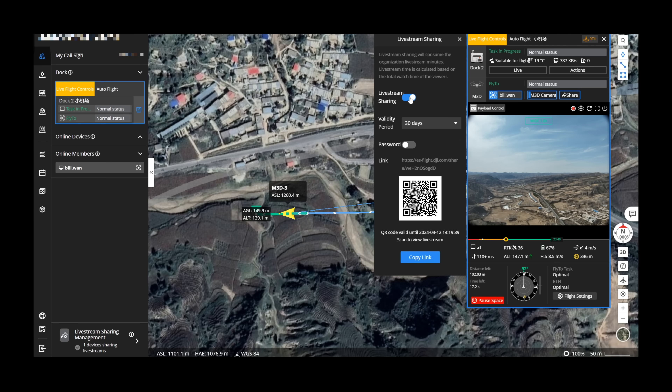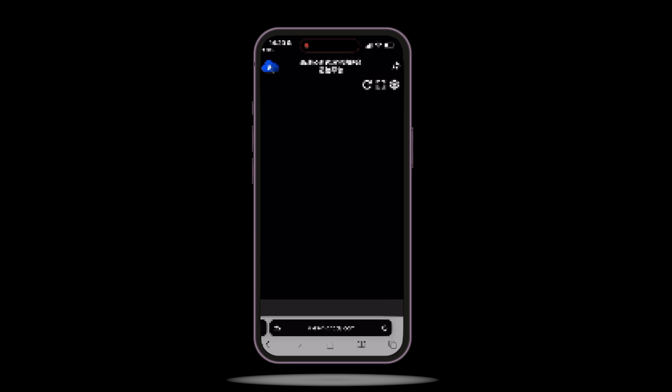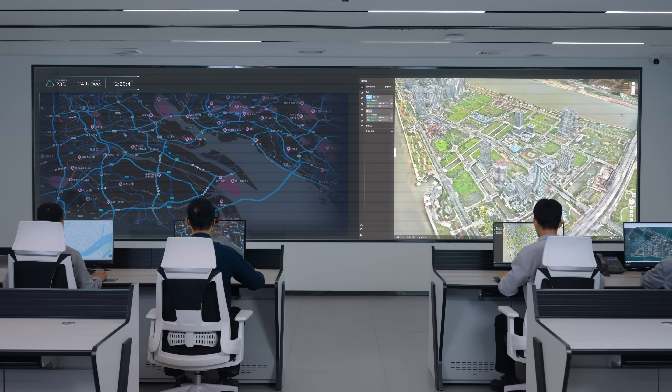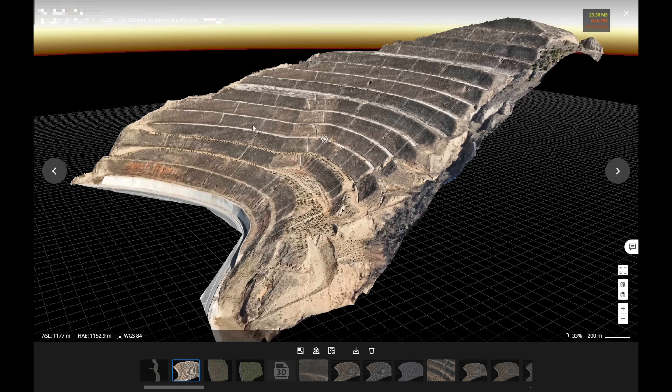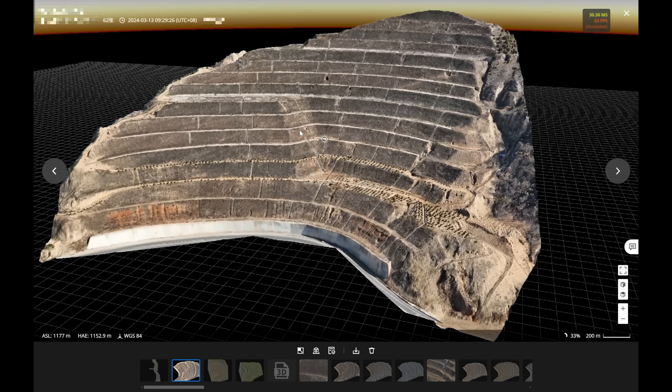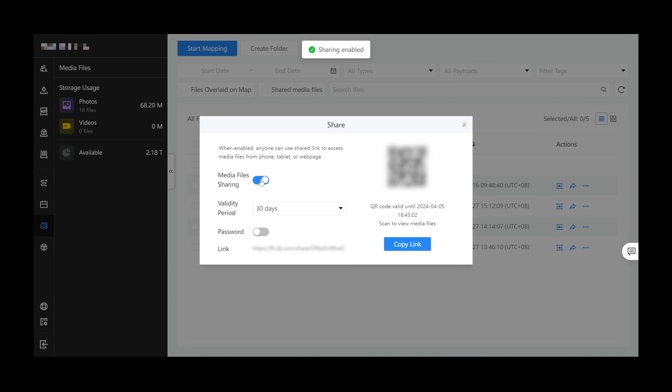During the flight mission, you are able to share a live stream feed with other teams via a QR code or a link, streamlining cross-team collaboration with real-time information. Once data collection is completed, you can also conduct cloud reconstruction directly on FlightHub 2 to create high-precision 2D maps or 3D models, digitalizing your operational environment in detail. All collected data — including images, maps, models, and respective annotations — can be easily shared online, facilitating efficient communication and project management.